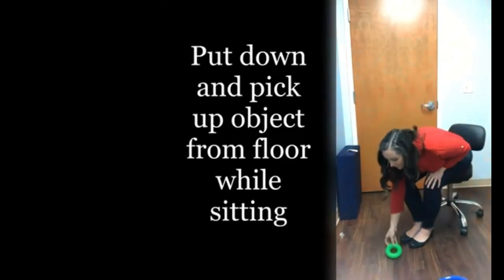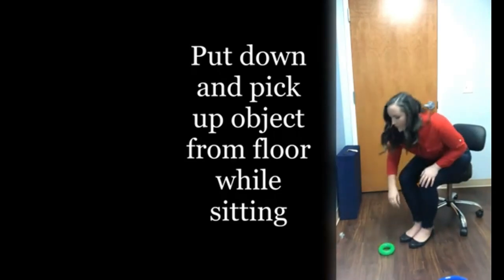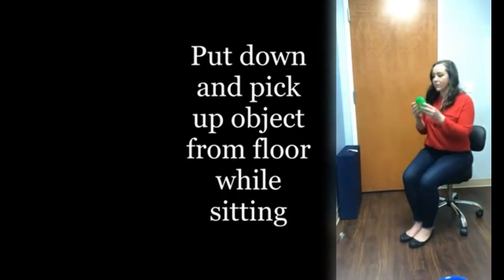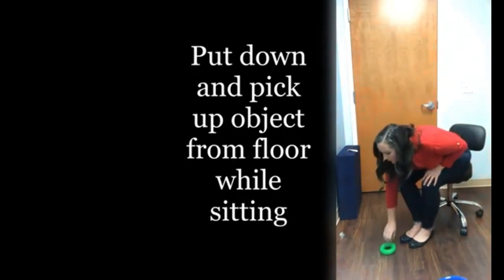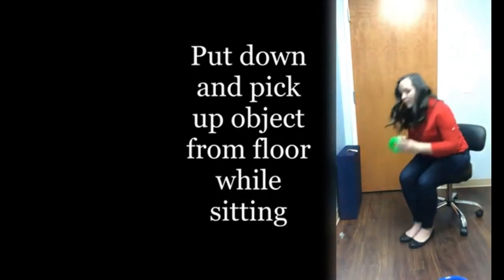Find a light, graspable object like a tennis ball or a balled-up pair of socks — I will be using a small child's ring. While sitting, bend forward and lay the object on the ground, then pick the object back up, sitting fully upright between each movement. Maintain eye gaze on the object as you move. Complete 10 times with the right arm and then 10 times with the left arm.